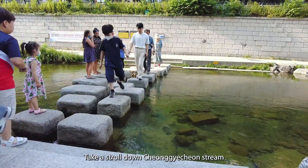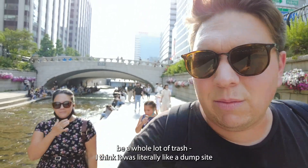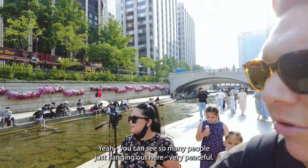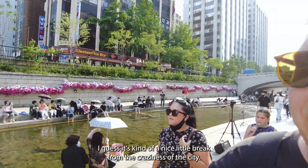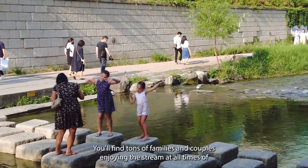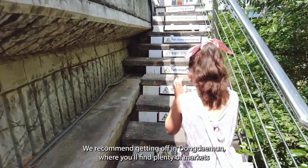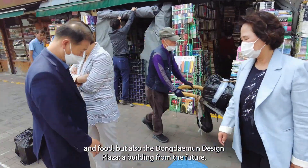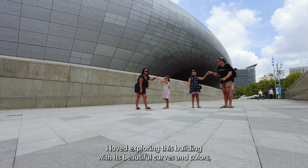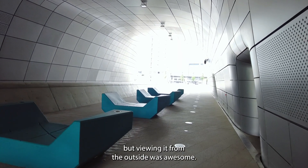Take a stroll down Cheong Yecheon stream, a reclaimed stream that works its way through the city. This stream used to be a dump site for the city, and then they decided to clean it up — now it's where all the locals hang out. You can see so many people just hanging out here; it's very peaceful and a nice little break from the craziness of the city. Because you're below street level, it's easy to forget you're in the center of a big city. We recommend getting off at Dongdaemun, where you'll find plenty of markets and food, but also the Dongdaemun Design Plaza — a building from the future with beautiful curves and colors.